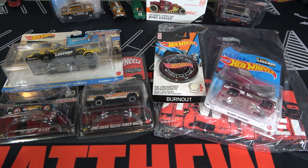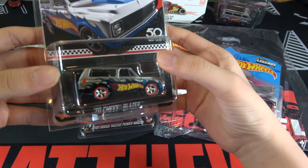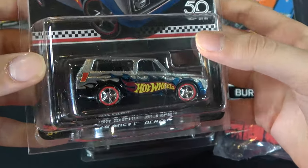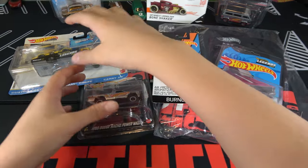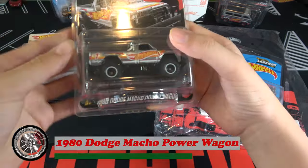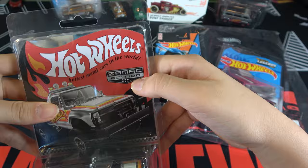Let's take the Chevy Blazer out because it's not a Legends Tour car, but here's what it looks like. So let's open up the Dodge Macho Power Wagon. You can see on the card just the car — Zamek Edition 2021.